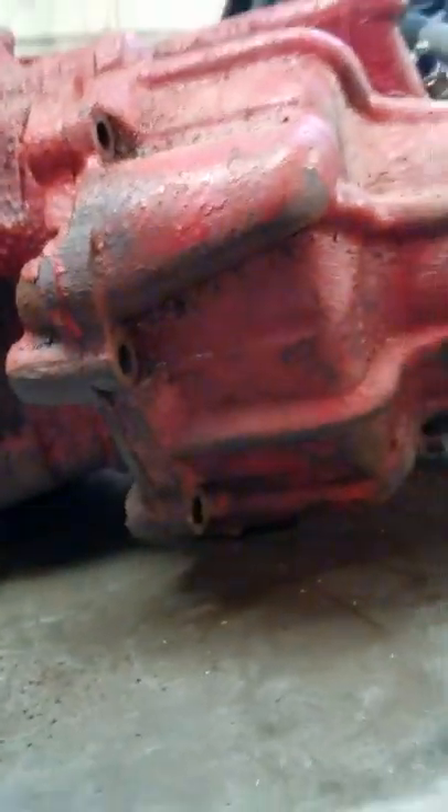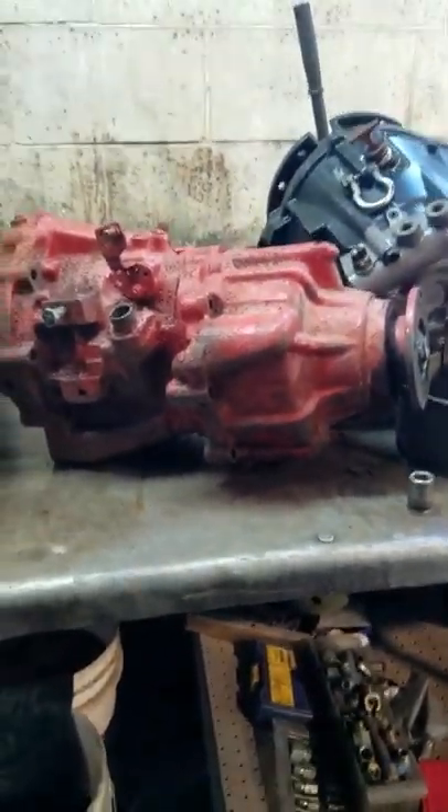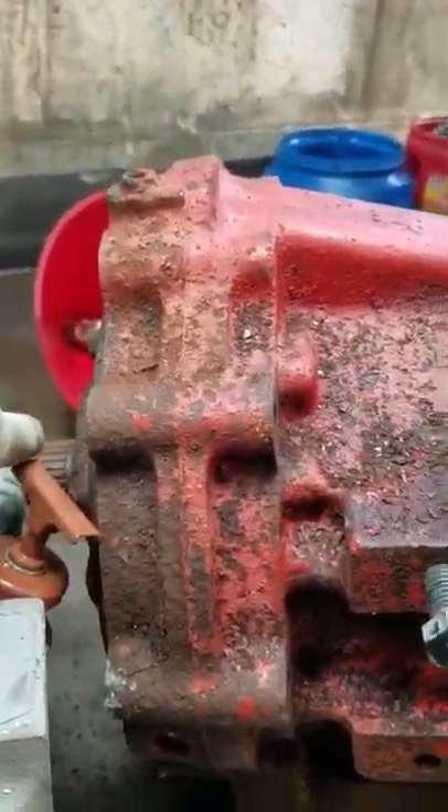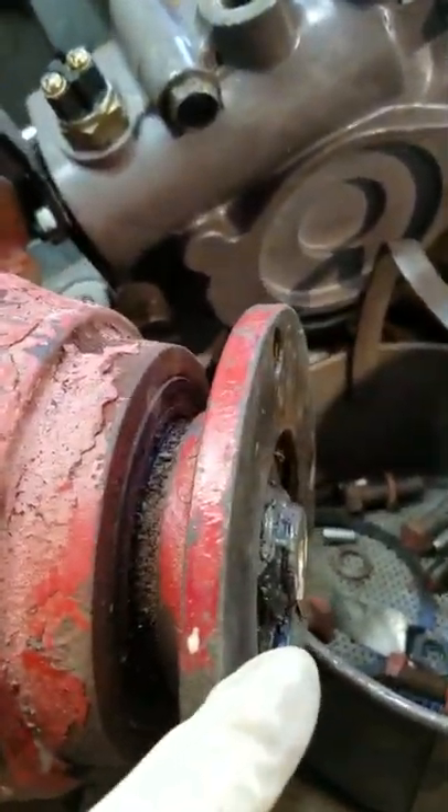I'm not sure if you can see it well enough, but there's about a two-inch offset from the input shaft to the output shaft.